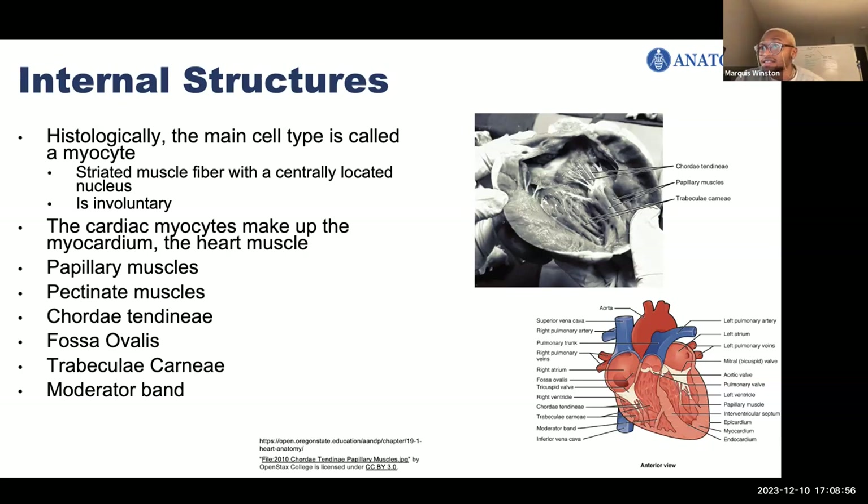The right atria has thick pectinate muscles, while the left atria have thin pectinate muscles. Pectinate muscles are muscular structures in the atria that help it contract. You also have trabeculae carnae, which are bands of cardiac muscle lining the inside of both ventricles. You can see the trabeculae carnae here, and they're going to be in both ventricles.